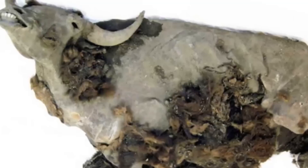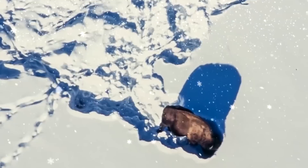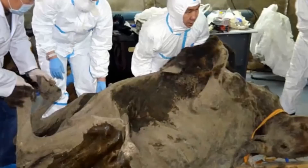Frozen Bison Found in Siberia. A member of the Yukagir tribe in Siberia discovered a 9,300-year-old frozen bison mummy complete with all its organs and even some fur. The animal, dubbed the Yukagir bison mummy, is a steppe bison which went extinct after the ice age. Never before has a complete steppe bison mummy been discovered. Despite having very little fat in the area around its abdomen, this specimen had reasonably normal anatomy, suggesting that it may have starved to death. Direct comparisons with contemporary bison and cattle species, as well as with extinct species of bison, are made possible by its extraordinarily good preservation.